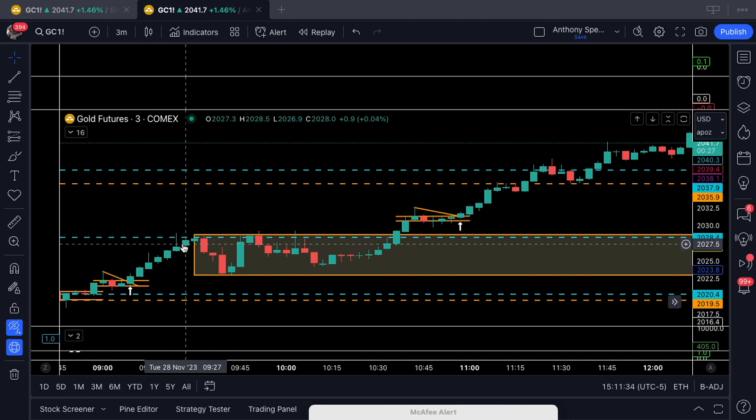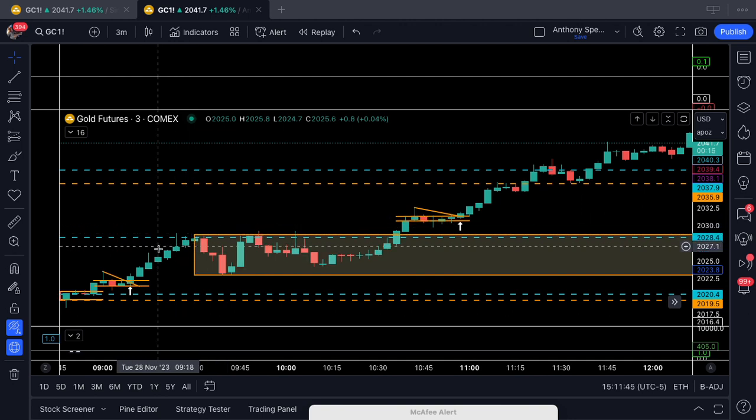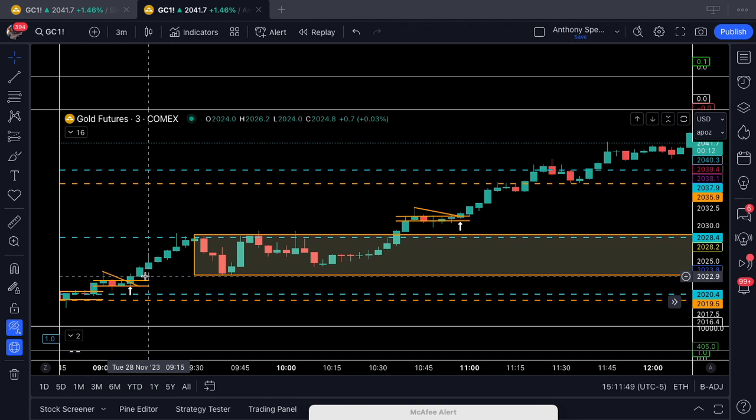Now, as price hit this pivot, I said to my clients and traders: listen, now is a good time to pay and protect yourself. What does that mean? It means take some profit and move your stop to break even. Why is that important? Because once you start paying yourself, you should be protecting yourself.